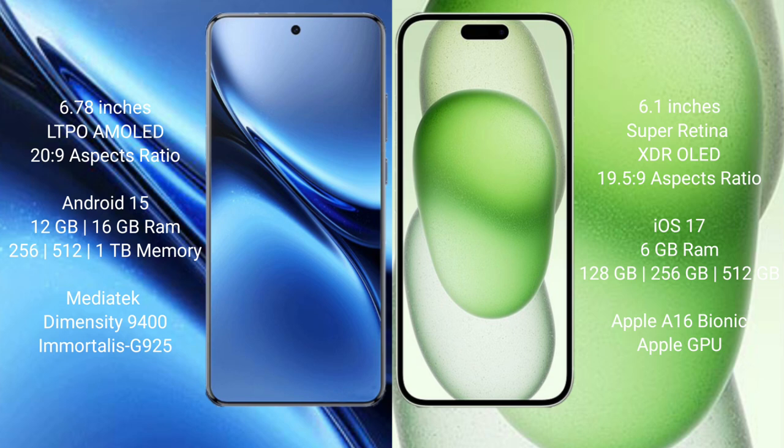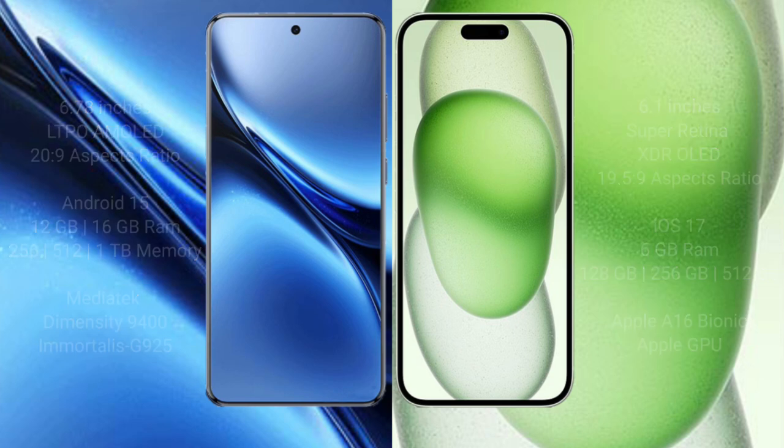iPhone 15 comes with 8GB RAM and 128GB, 256GB, or 512GB internal storage, powered by the A16 Bionic processor with Apple's integrated GPU.